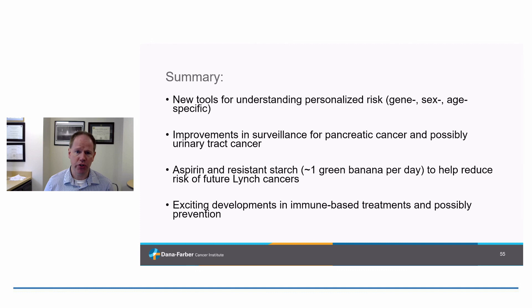To summarize: we have new tools for understanding personalized risk in Lynch syndrome accounting for individuals' genes, sex, and age. We have improvements in surveillance for pancreatic cancer and exciting developments potentially moving the needle in urinary tract cancer. Aspirin substantially reduces colorectal cancer rates in Lynch syndrome, and resistant starch — a green banana a day — seems to powerfully reduce upper GI tract cancers. And there are a lot of exciting developments in immune-based treatment and possibly even immune-based prevention. The future is bright and exciting. Thanks so much for listening.